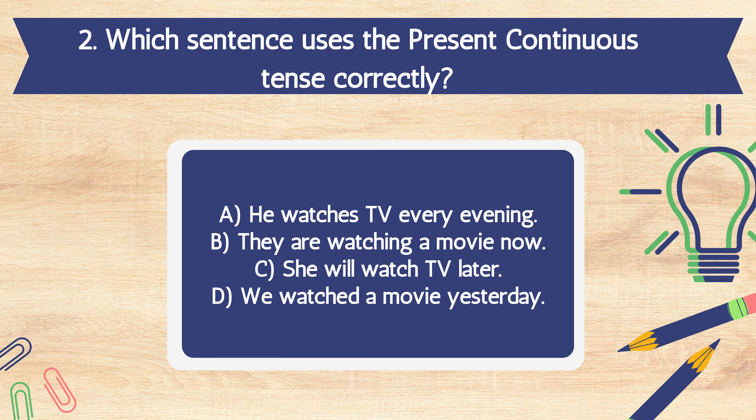Question 2. Which sentence uses the present continuous tense correctly? A. He watches TV every evening. B. They are watching a movie now. C. She will watch TV later. D. We watched a movie yesterday.